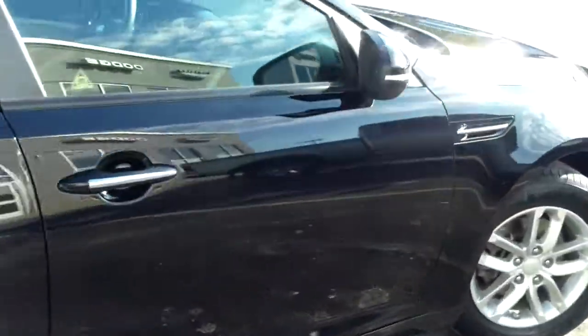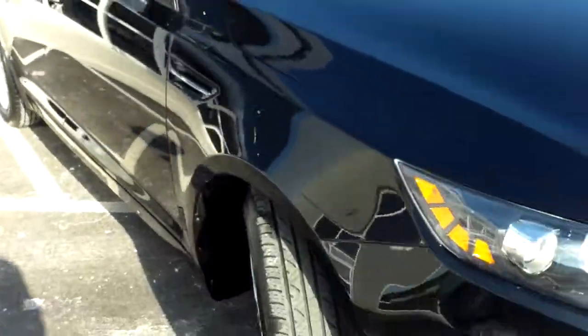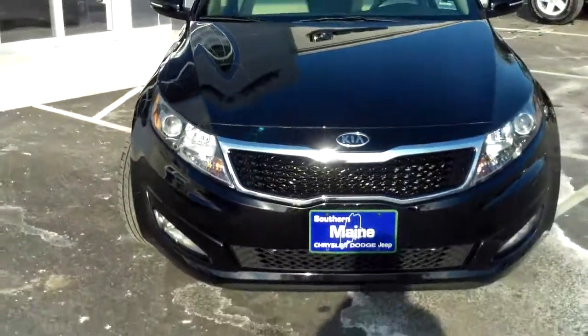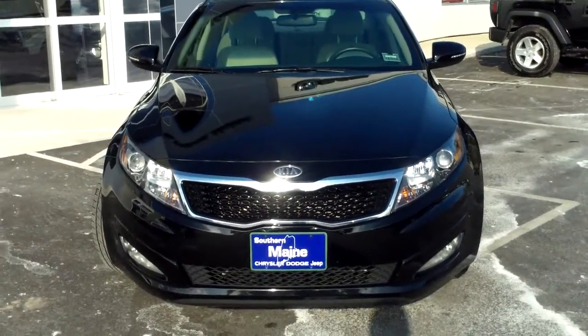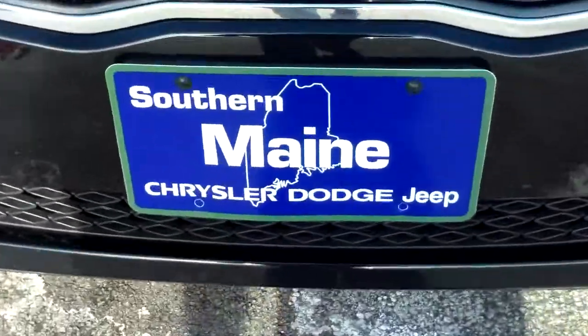Dual exhaust here as well — fun to drive and sporty. This is a very popular model vehicle in the area, and this one won't last long. My name is Steve Smith, I can be reached at 207-282-4101. Check on availability of stock number 8956, schedule a test drive while it lasts, and see this and all our other great cars at southernmainmotors.com.